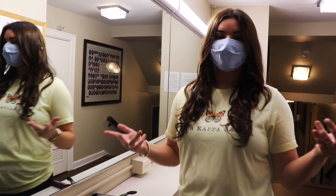Right now we are on the third floor at the beauty bar, which is an awesome place to get ready alongside all of your sisters and roommates for big events like block party, formals, and Kappa Kickoff.